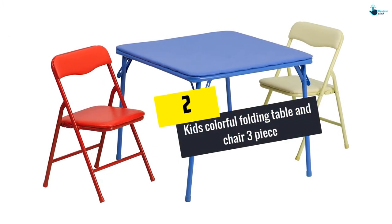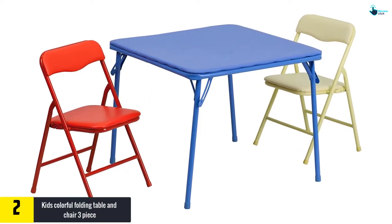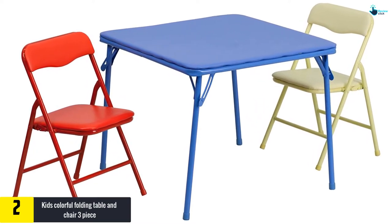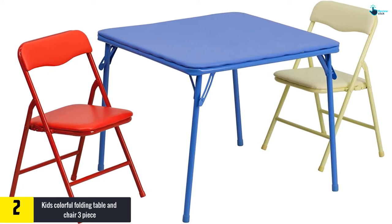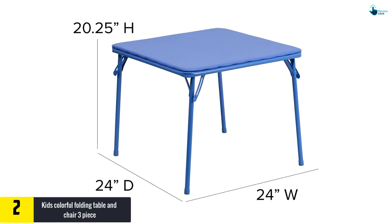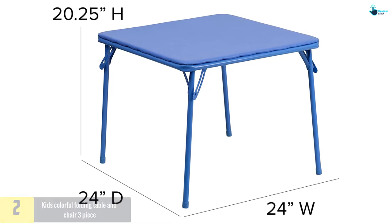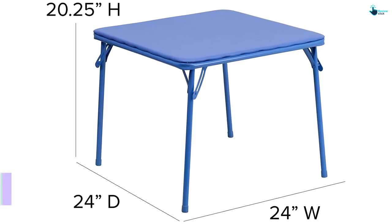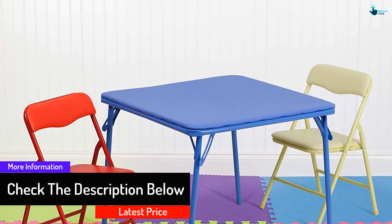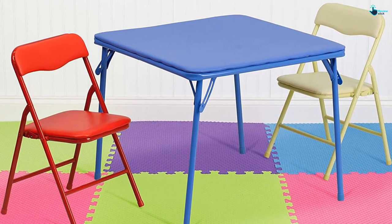At number 2, we have the Kids Colorful Folding Table and Chair 3-Piece set. If you are looking for the best folding chair and table set that is durable and multi-purpose, this is what you need. This set will serve you for a long period of time and you can easily move it around. It is compact and easy to store. The seats come with double padding using CA-117 Sponge Foam, making them comfortable even for long hours, in both outdoor and indoor settings. The set features a pair of folding chairs and a square table.